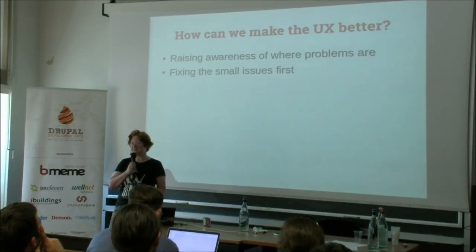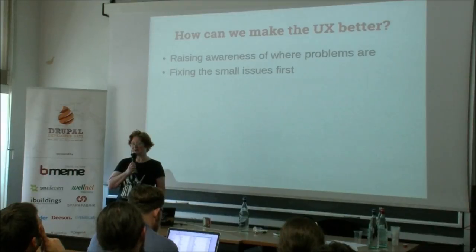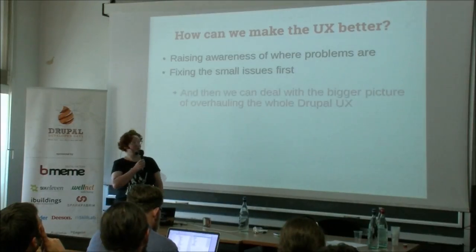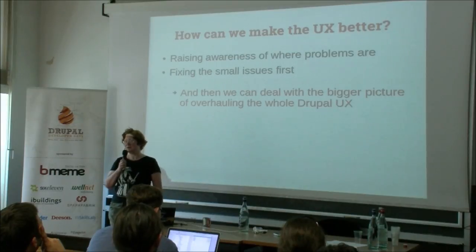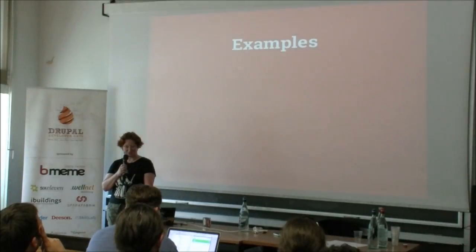How can we make usability better? First of all, by raising the issues so that module developers and coders are aware of where they are. I'm also pretty much in favor of fixing all the small bits first — like the one page that is off — because then afterwards we can actually sit down and look at the bigger picture and try to overhaul Drupal 8 usability as a whole. But today we stay with the small things.